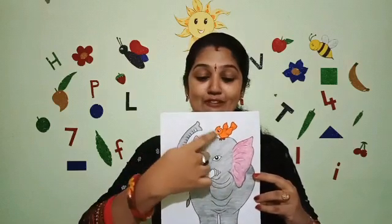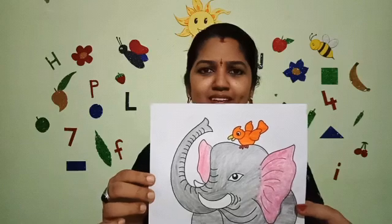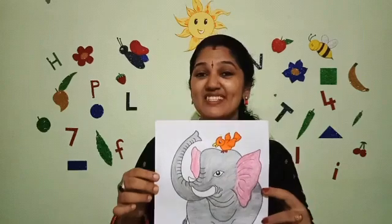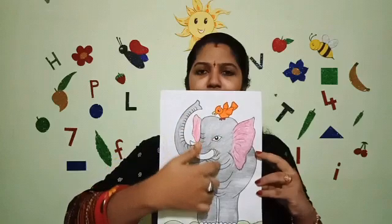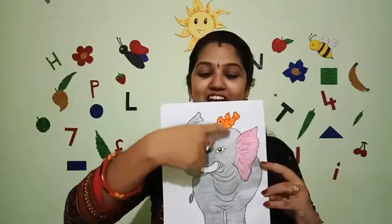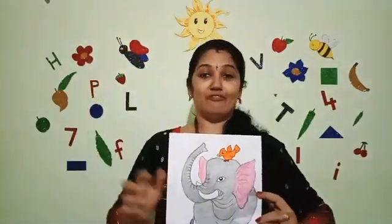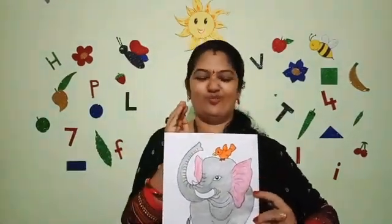Very good. An elephant. And who is sitting on elephant's head? Yes. A bird is sitting on elephant's head. Can you notice any difference between these two? Very good. In their size? There is a big difference in their size. The elephant is big. The elephant is big and the bird is small. Very small.